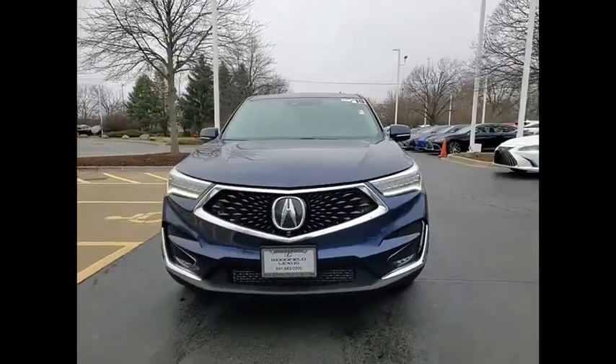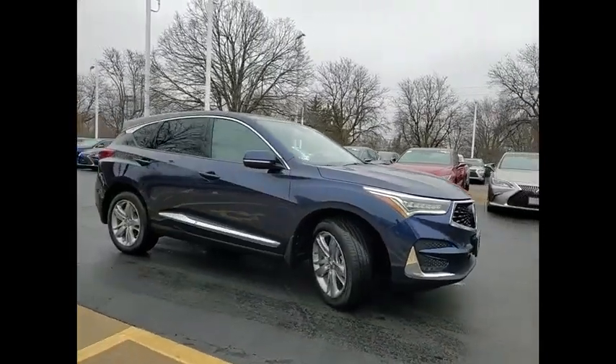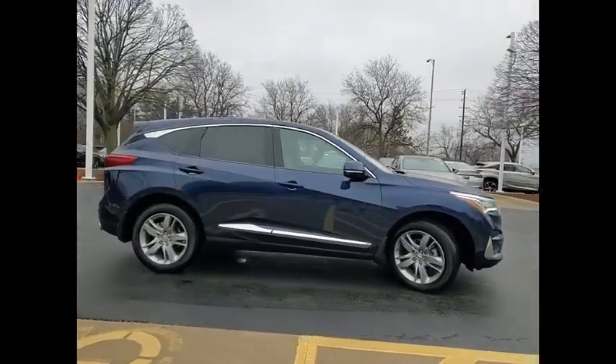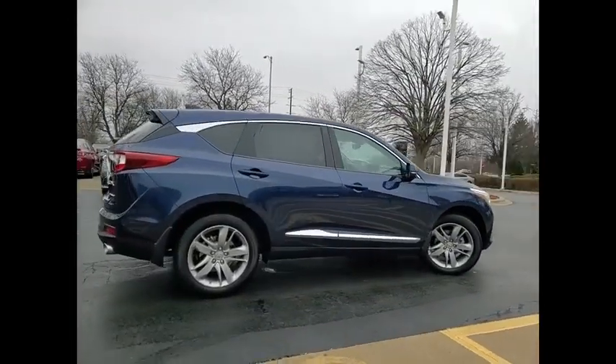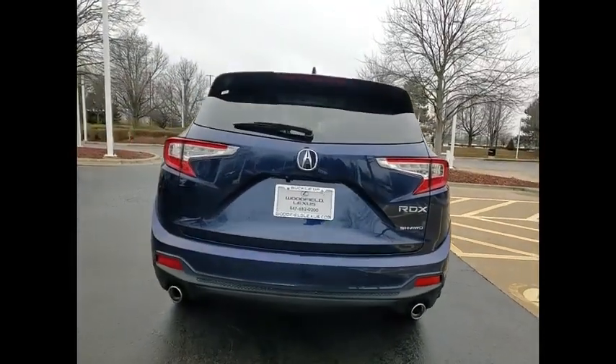Come test drive the 2019 RDX. The RDX offers a stylish interior, plenty of sport, and a nice amount of utility. This vehicle has less than 30,000 miles. Here are some of this vehicle's great options.